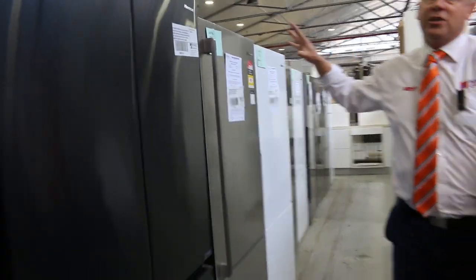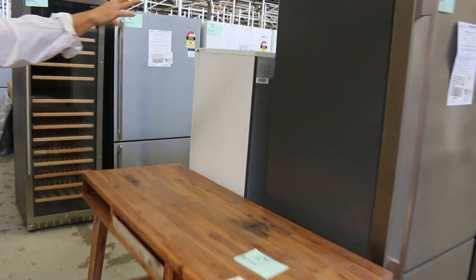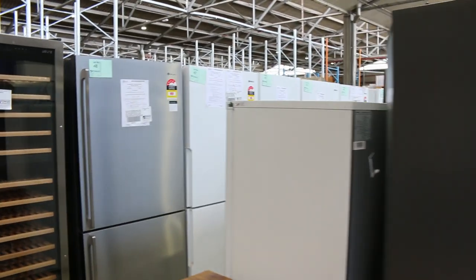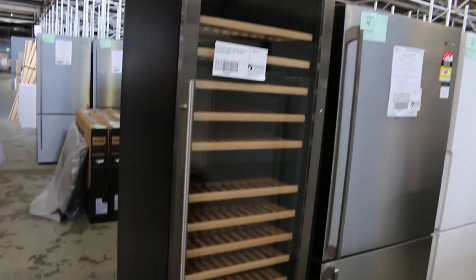Over the back, we've got about 110 to 120 fridges in tomorrow — Hisense, Electrolux, Westinghouse, Kelvinator. Really good buying. It's a great time to buy a fridge through the auctions because there are so many different styles, all around half to a third of retail.